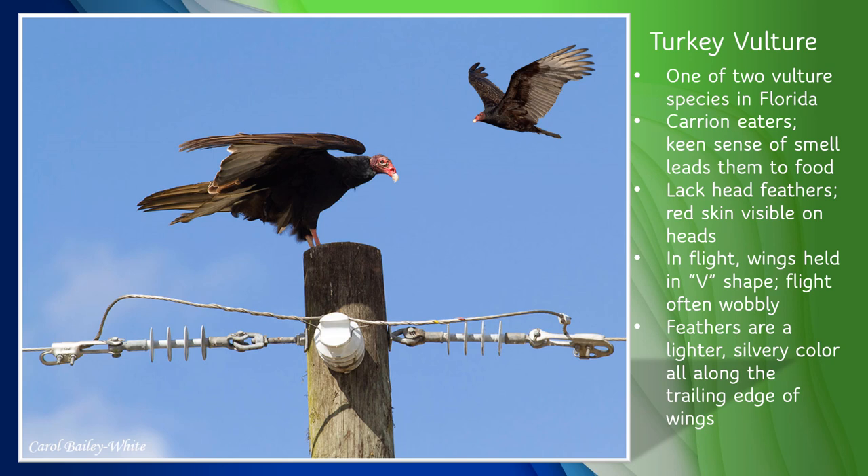Turkey vultures are one of the two vulture species we have in Florida. They're carrion eaters and use their keen sense of smell to find roadkill or other dead animals to eat — they have been known to smell carrion from over a mile away. Their immune systems are quite robust, and they rarely catch diseases from rotting meat, making them nature's janitors. They're pretty easy to recognize: they don't have feathers on their heads, so you can see their bright red skin if you're close enough. They're quite large, almost as big as an eagle, and mostly black all over except for their heads. Turkey vultures are one of the easiest birds to recognize in flight: they usually hold their wings in a V shape and are kind of wobbly or teetery looking in flight. Look for their lighter-colored, silvery-looking feathers all along the bottom edges of their wings.